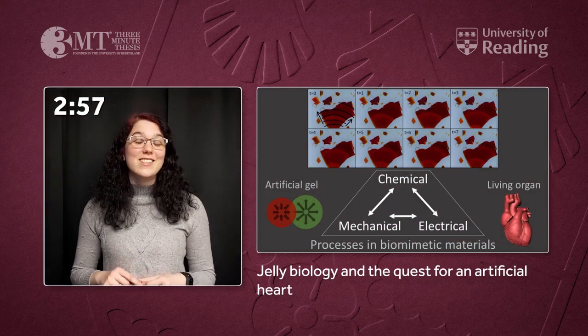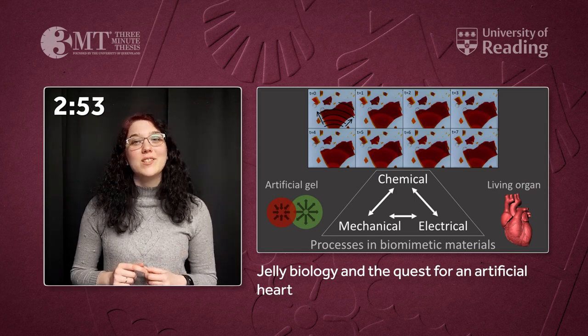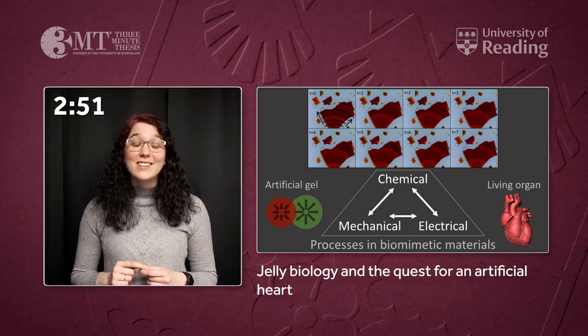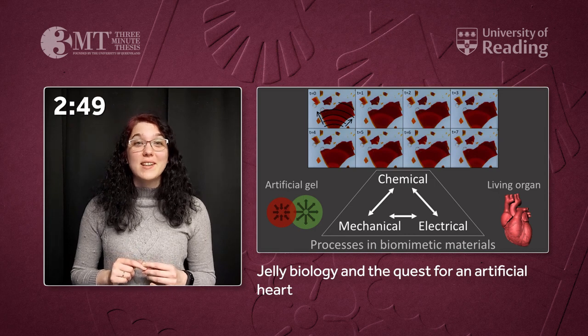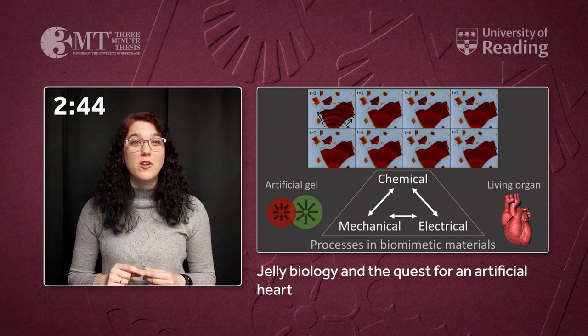Since the dawn of science, it's incredible how much we've learned about life and living processes. But it's even more astonishing to realise how much we still don't know. But why? Because life is incredibly complex.